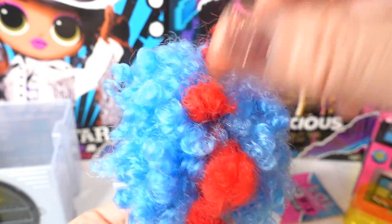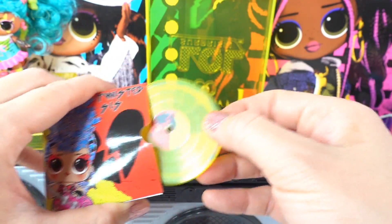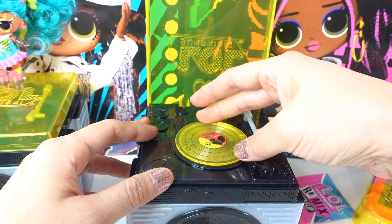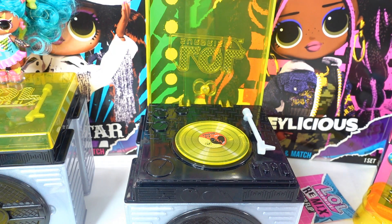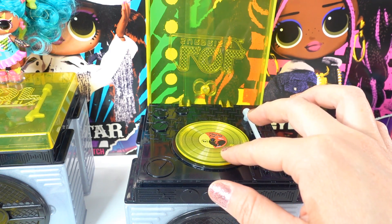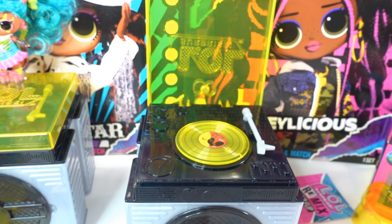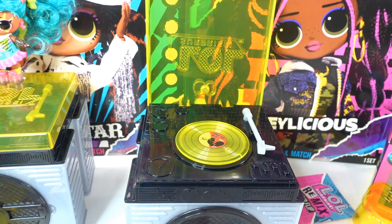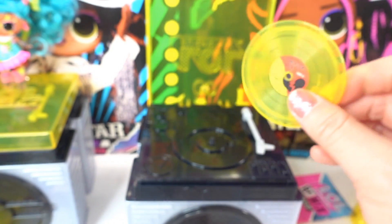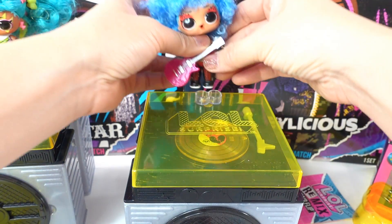She looks like a real rock star now! Let's listen to the Twisted Sis album — we put our record on there. Oh, the lyrics are different from Bengal BB's. It depends on which unit you get. The record is just a little knob that pushes the button, so you won't get different music — you need to get different units.